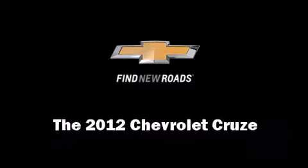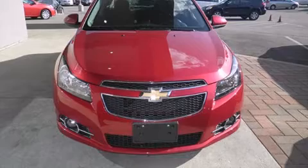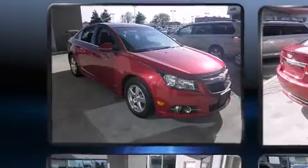Get excited about the 2012 Chevrolet Cruze. With less than 30,000 miles on the odometer, this four-door sedan prioritizes comfort, safety and convenience.